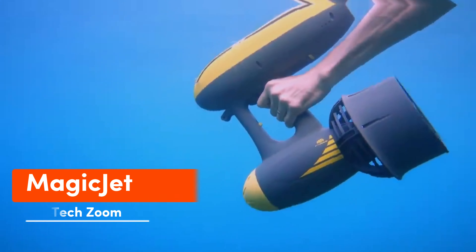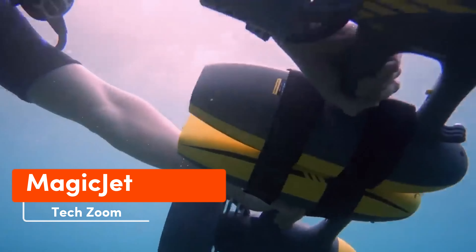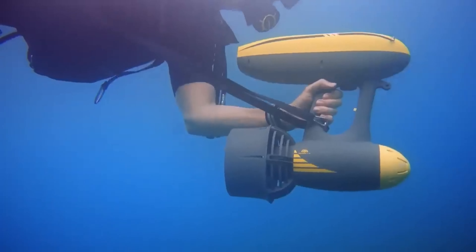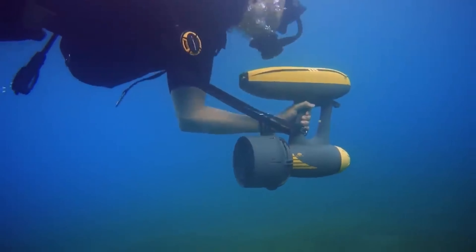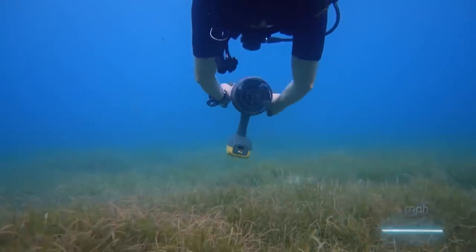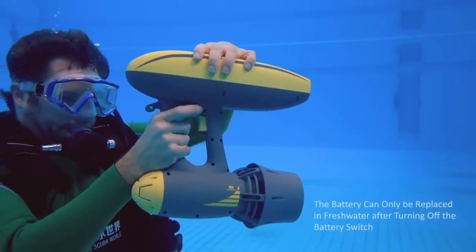The Magic Jet boasts compactness and power as its main features. This battery-operated underwater scooter weighs 3.6 kg, can be easily handled with one hand, and likes to explore depths at 1.8 meters per second. With a full charge lasting 100 minutes, it ensures extended underwater adventures.